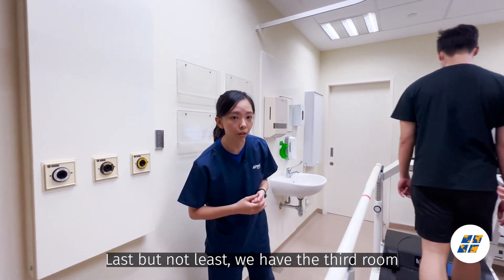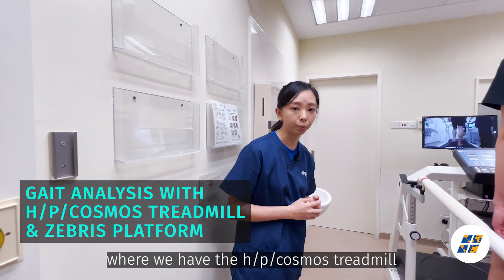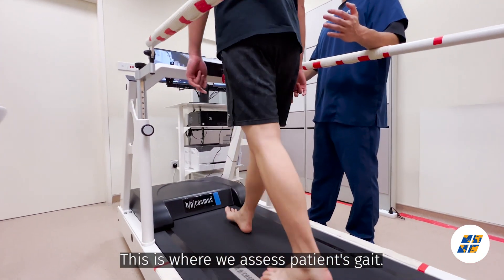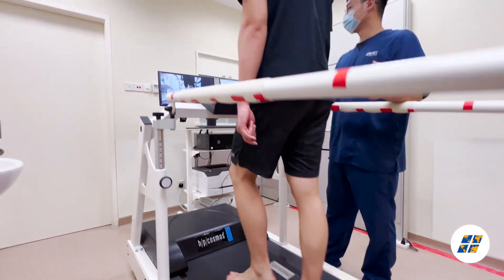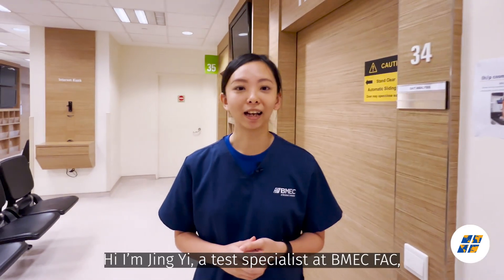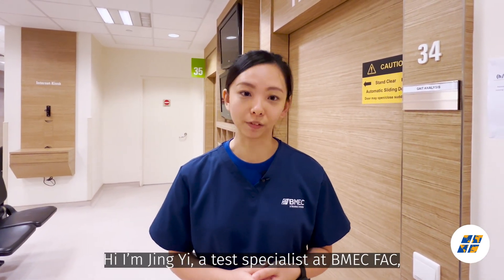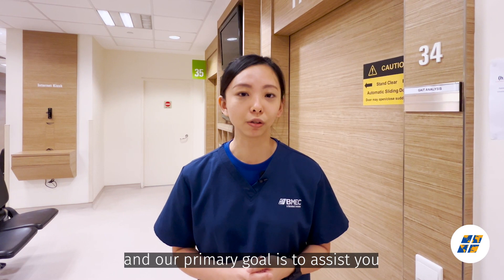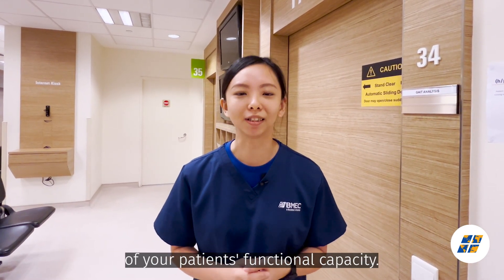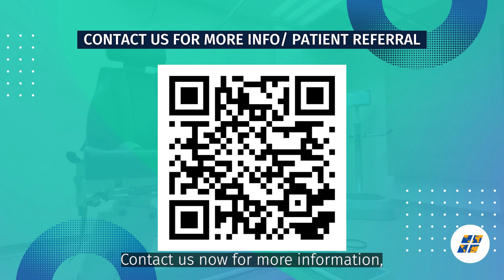Last but not least, we have the third room where we have the HV Cosmos treadmill with force plate platforms. This is where we assess patients' gaits. Contact us now for more information or if you want to refer your patients to us.